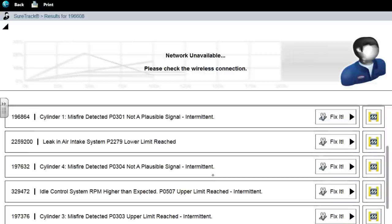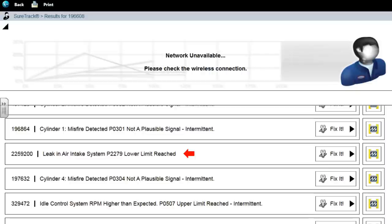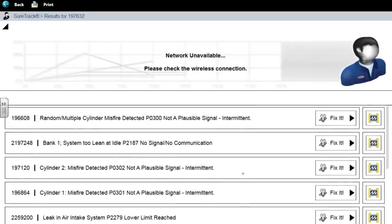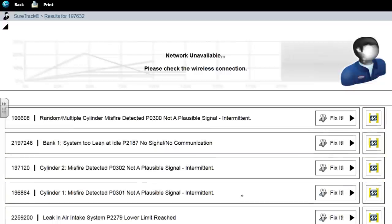The misfire codes were all there. Leak in the air intake system. I remember seeing the idle control RPM higher than expected, so again we're thinking vacuum leak. Misfires on cylinders one, two, three, and four — I believe those are all related. And we have a system lean at idle fault. To me, this is a classic vacuum leak.